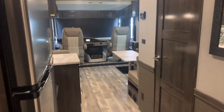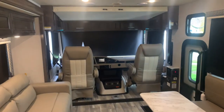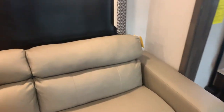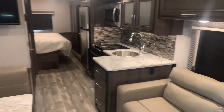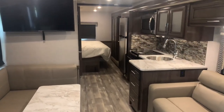Well, there we have it — the all-new 2022 Holiday Rambler Admiral 29M single slide Class A gas motorhome. Beautiful finishes and great construction. You will absolutely love this motorhome. For any questions or comments, call me today at 616-965-9623. Happy RVing!